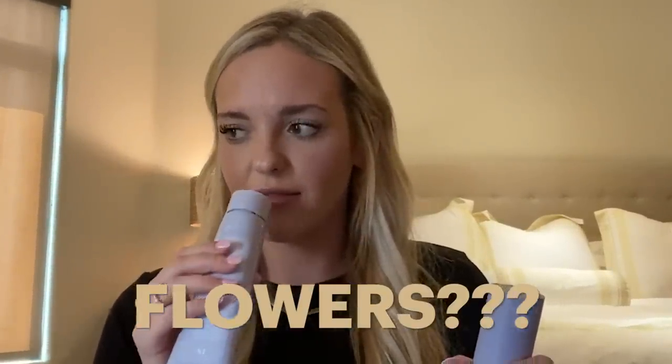They look like great products. Let's see if they smell. It smells like... flowers? I don't know. The cleanser smells great. Let's go try it.